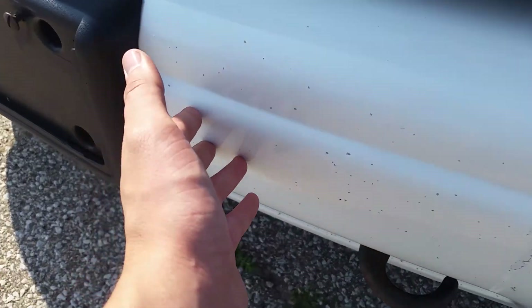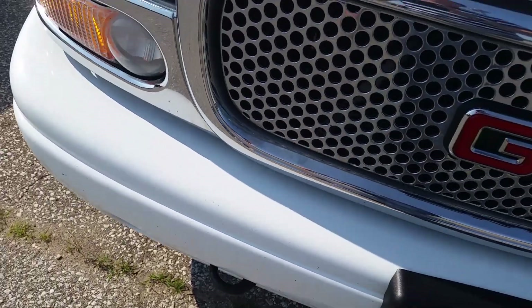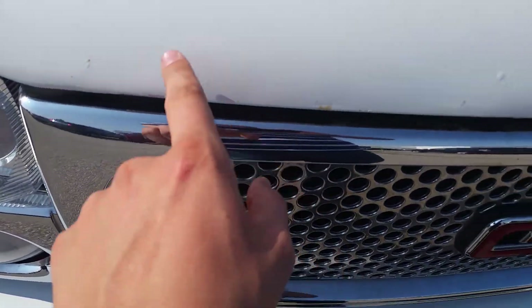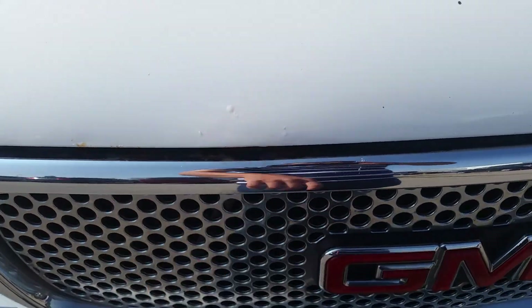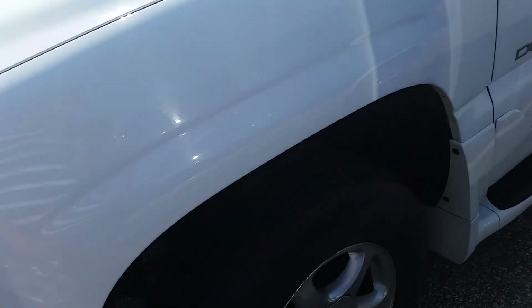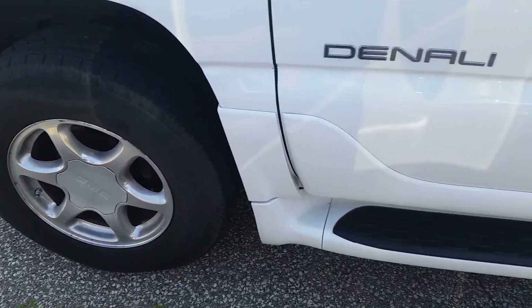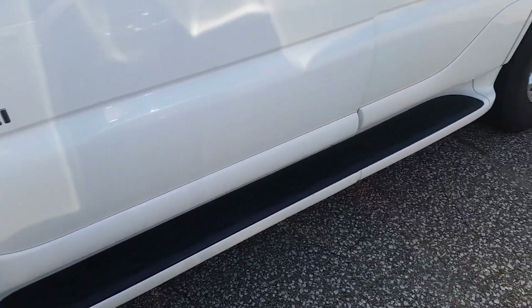Up front we have stone chips across, and you do see some rust starting to bubble. We've got the aluminum alloy wheels as well as fixed running boards.